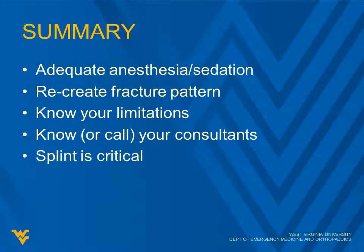In summary, for fracture reduction remember to use adequate anesthesia or possibly sedation. You want to recreate the fracture pattern — making it worse before making it better. Know your limitations, which sometimes means calling your consultant. The splint is critical, and we'll talk about splinting in the next lecture. You want three points of compression on your splint: two on the opposite side from the angulation, and one right over the fracture on the side the angulation is pointing toward.